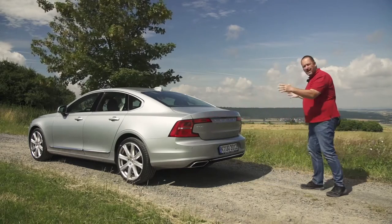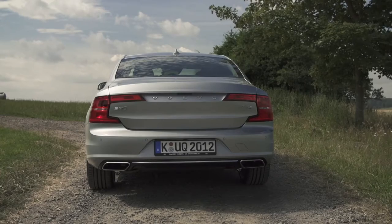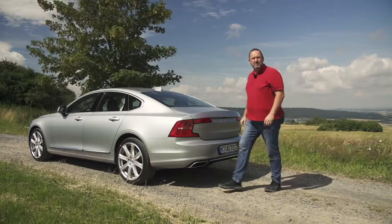Standing here you can see how wide and big the car is. There must be loads of space in the interior, and that is the place where we're going next.